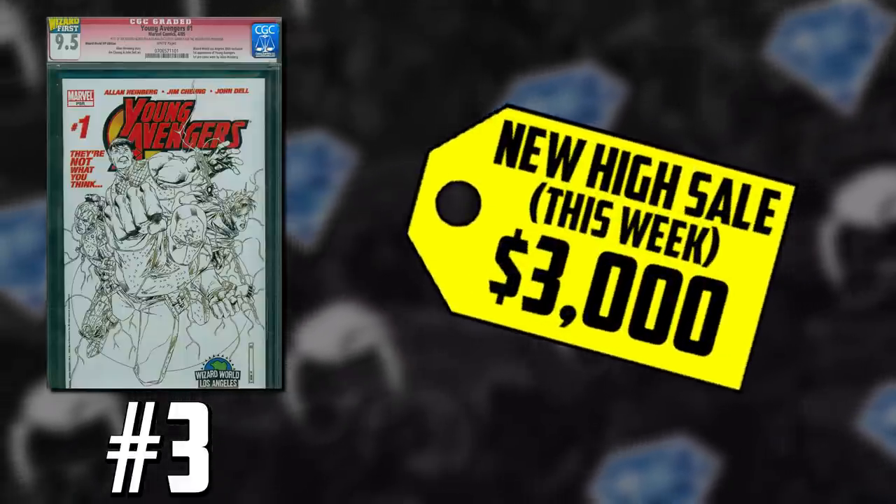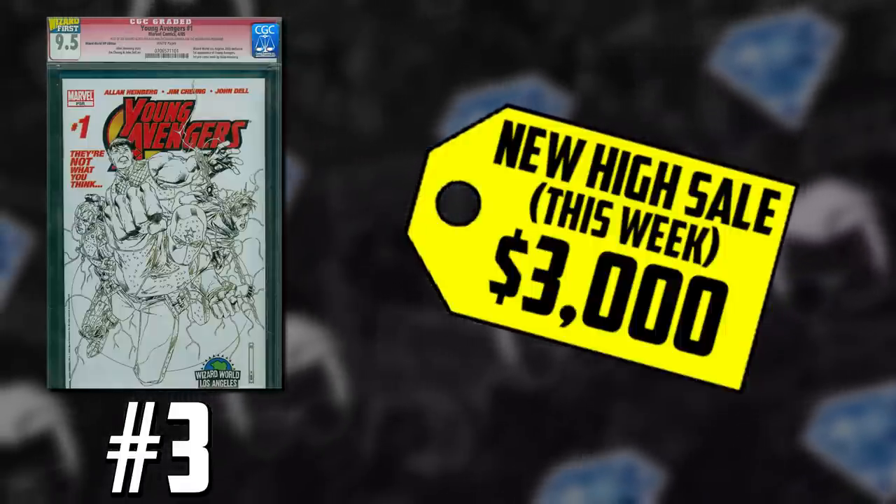Number three: Young Avengers #1, the Wizard World VIP CGC 9.5 edition. It's a huge key issue — first appearance of the Young Avengers — but this rare, numbered edition is seeing a lot of movement. On Saturday, we had a $3,000 sale, just $51 shy of the all-time record. We've heard about private sales in the $2,800 to $3,000 range this week. I personally was lurking on the CGC boards and saw somebody list this, and sure enough somebody bought it shortly after it was listed. Dealers are fishing right now — some are throwing out $5,000 bin prices on eBay, and there's one sitting at $12,000 saying it's a great investment opportunity.